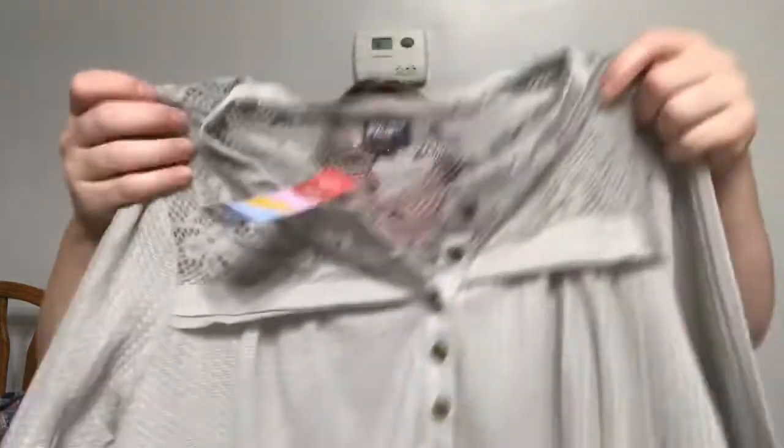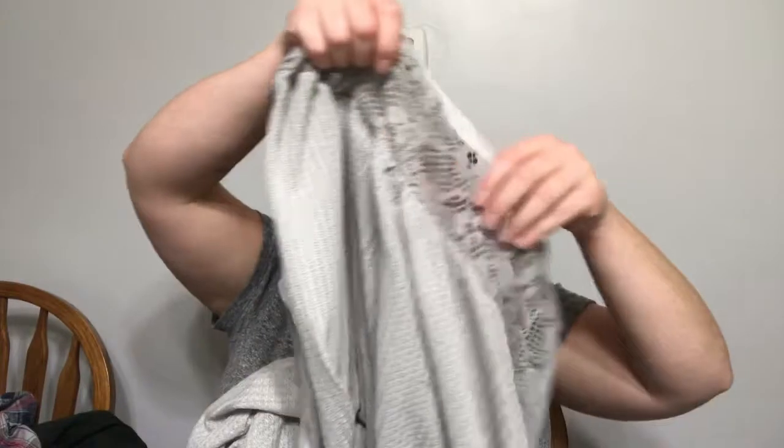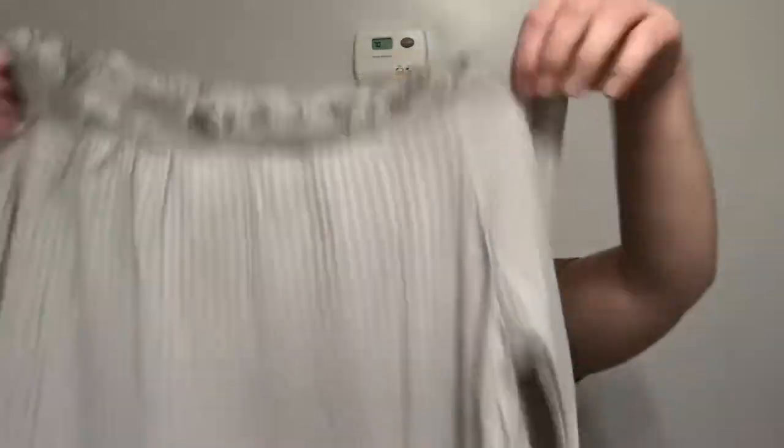Next thing is the Adele High Low Thermal Top. It's an extra large in heather gray. It's $38. I like it because it's got this see-through detail up here, I think it's cute. But it's kind of got that shark bite hem. I'm not really a big fan of that. It's by Summer Rose.